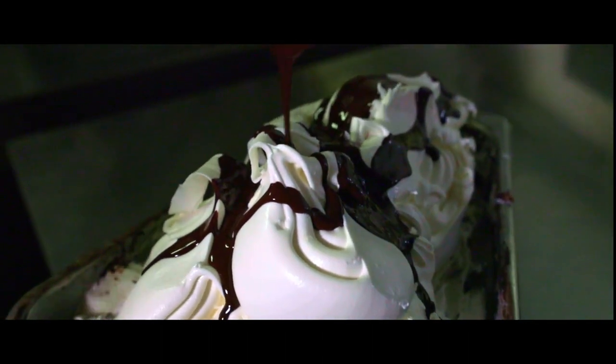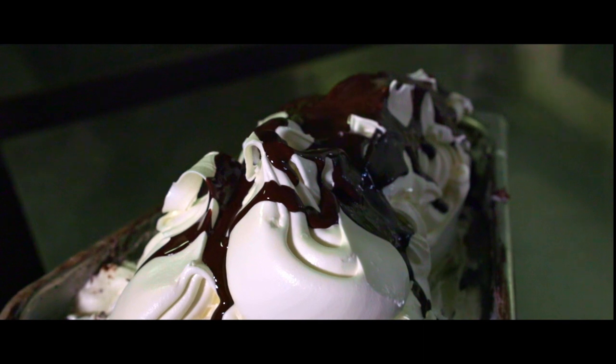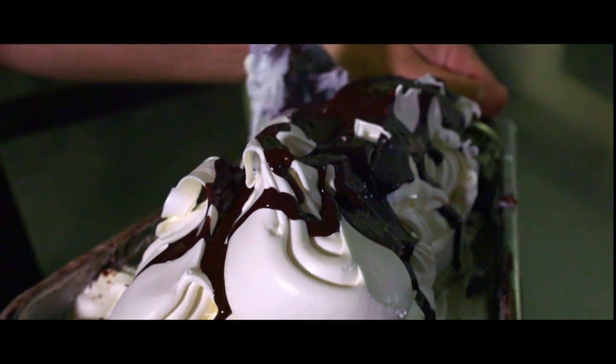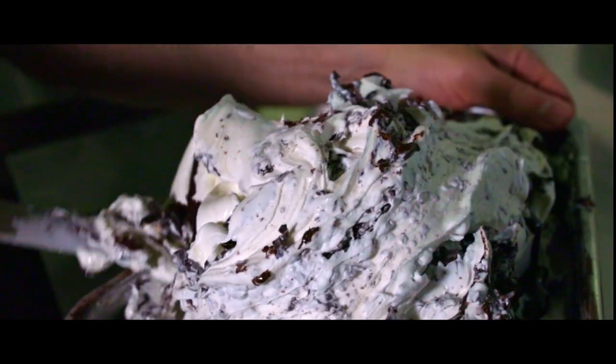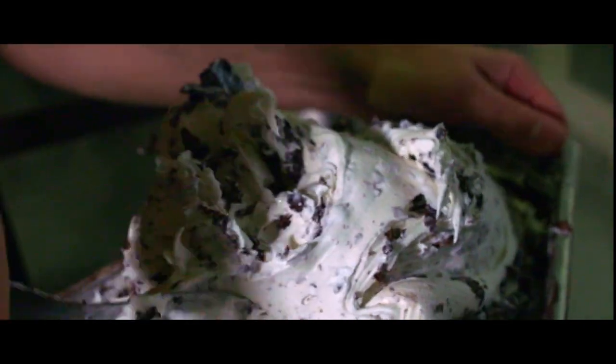Per quanto riguarda le creme, anche lì andremo a prendere dei prodotti veramente pregiati del nostro territorio, per quanto può essere la nocciola, oppure i pistacchi li andremo a prendere in Sicilia, e ci approvvigioneremo delle migliori materie prime che il territorio ci offre.